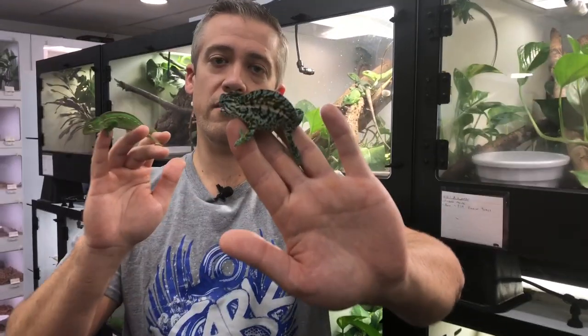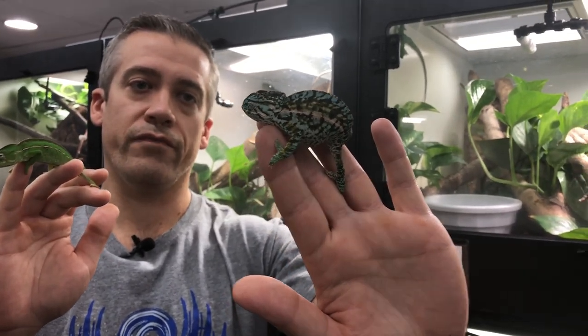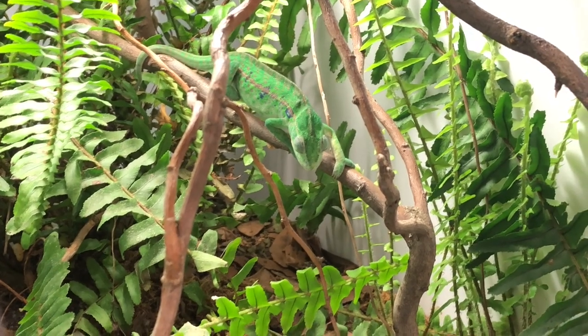The female right now is pretty laid back — still a beautiful animal — but she can show so much more coloration, as you will see later on in this episode. This is the calm, relaxed, receptive coloration. Carpet chameleons unfortunately are not terribly common in the hobby right now.